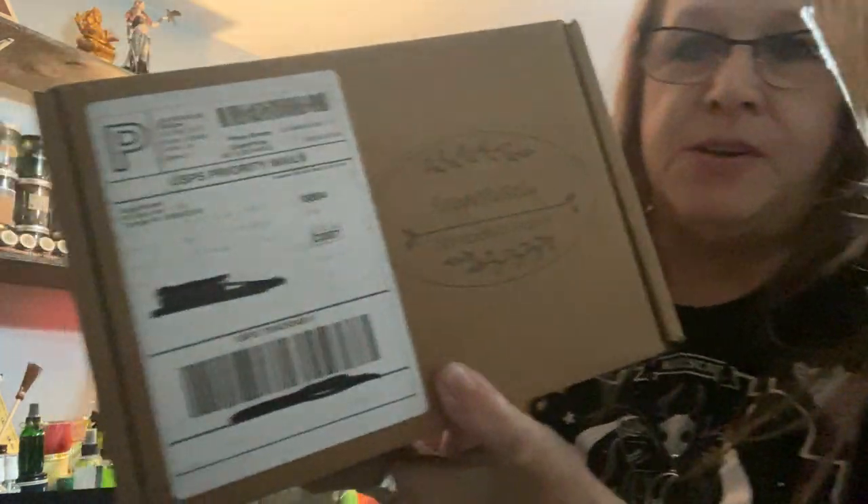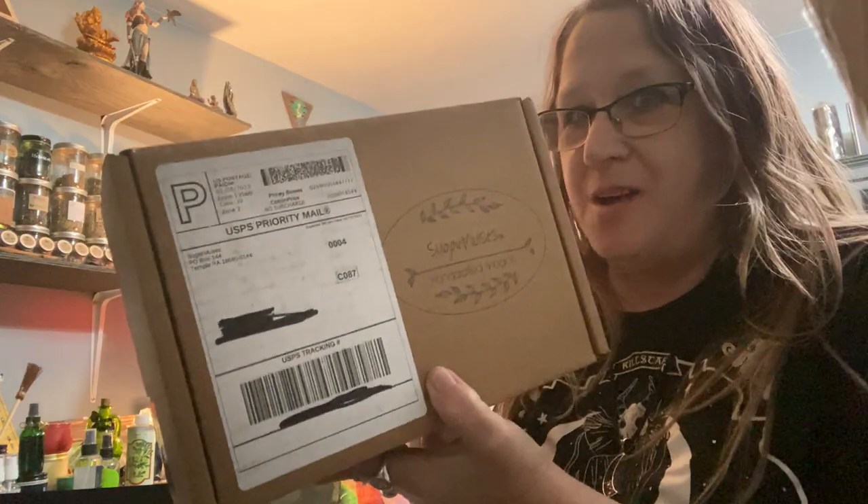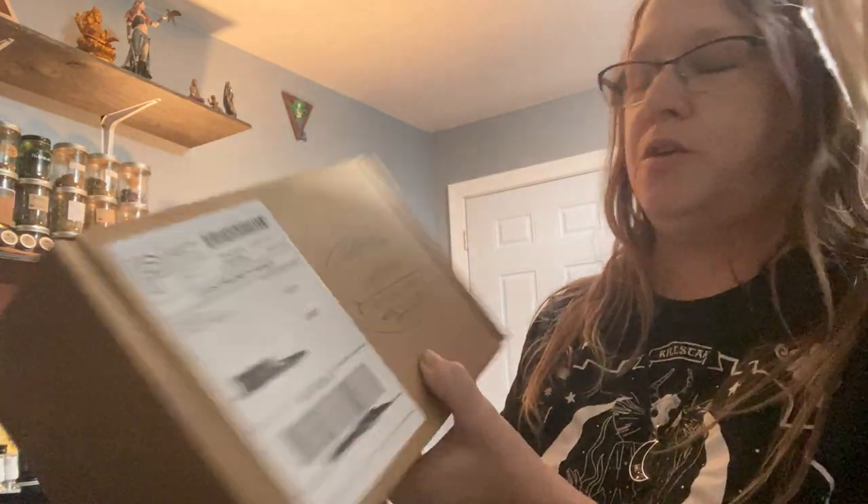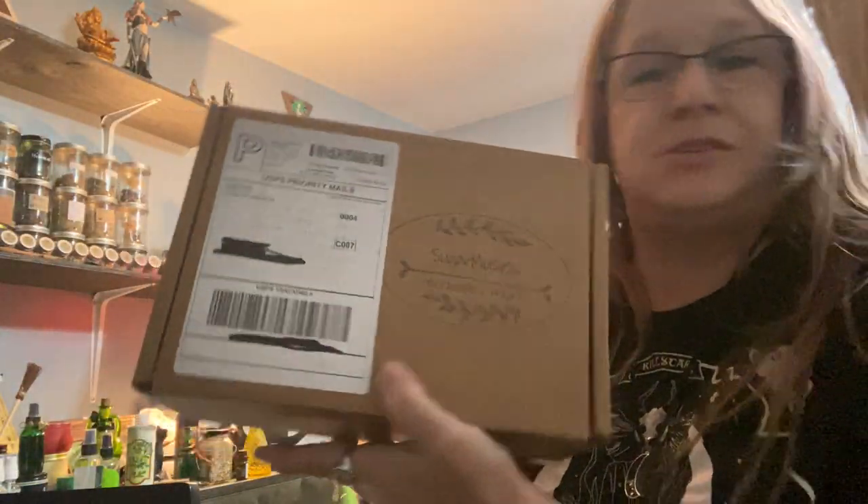Hello everybody, I'm Enchanted Moon, and welcome to my channel. I have another unboxing for you. This is February, and this is Sugar Muses Deluxe — Sugar Muses Deluxe for February.